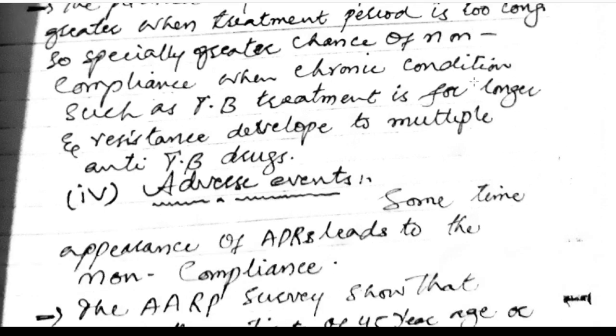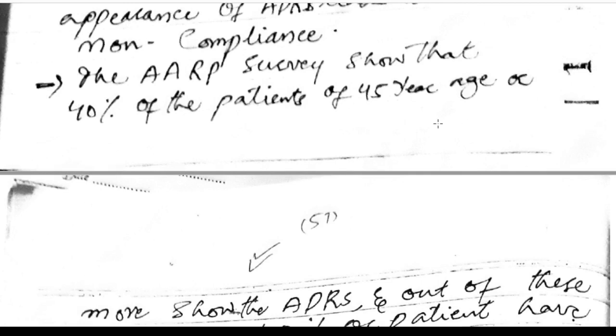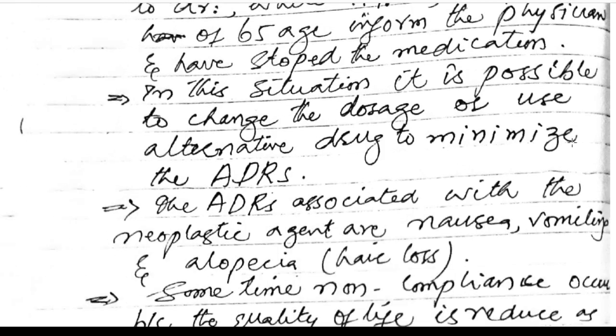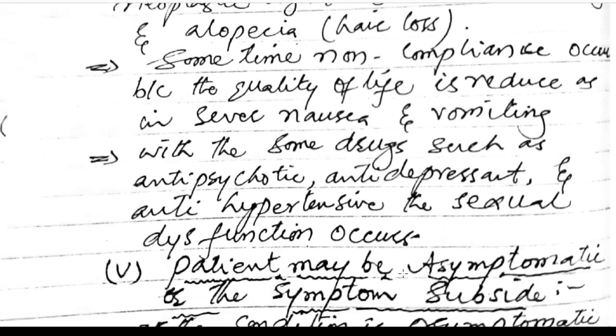Adverse effects: appearance of adverse effects leads to non-compliance. A survey shows that 40% of patients aged 45 years or above experienced adverse effects; of these, about 50% stopped medication without informing the doctor, while 47% of those aged 65 informed the physician before stopping. In such cases, it may be possible to change the dosage or use alternative drugs. Common adverse effects with neoplastic agents include nausea, vomiting, and alopecia. Non-compliance also occurs when quality of life is reduced by severe nausea or sexual dysfunction with antipsychotics, antidepressants, and antihypertensives.